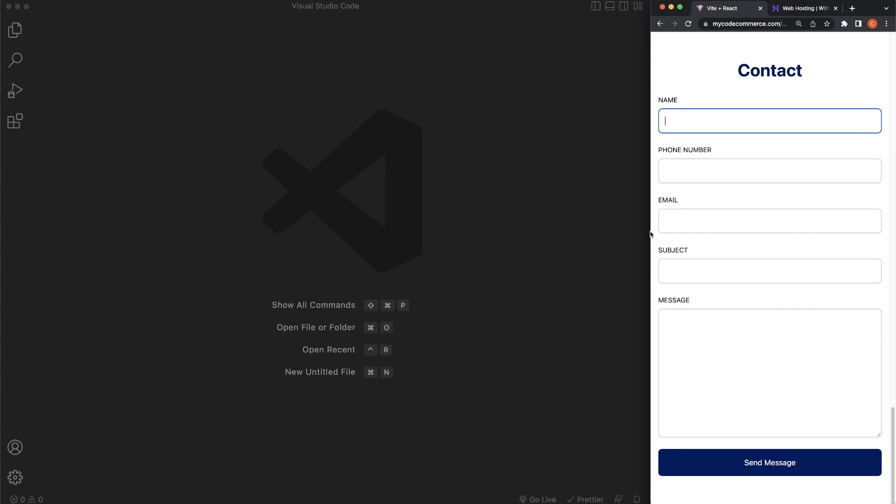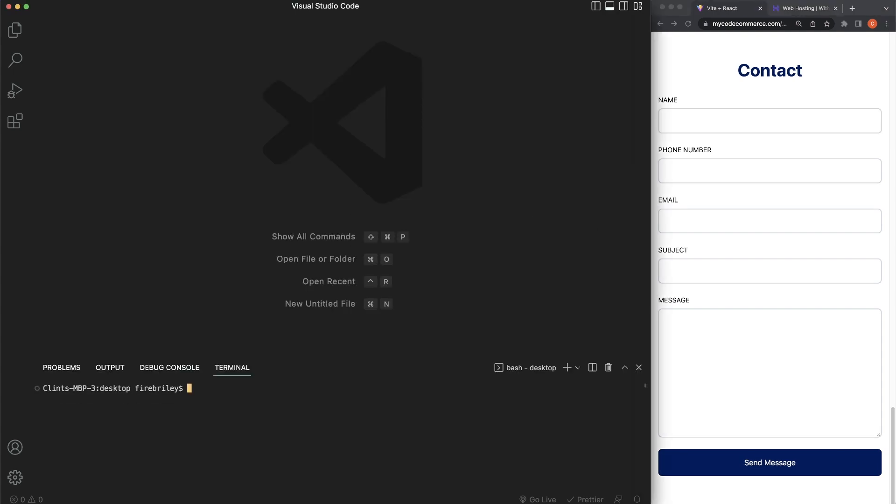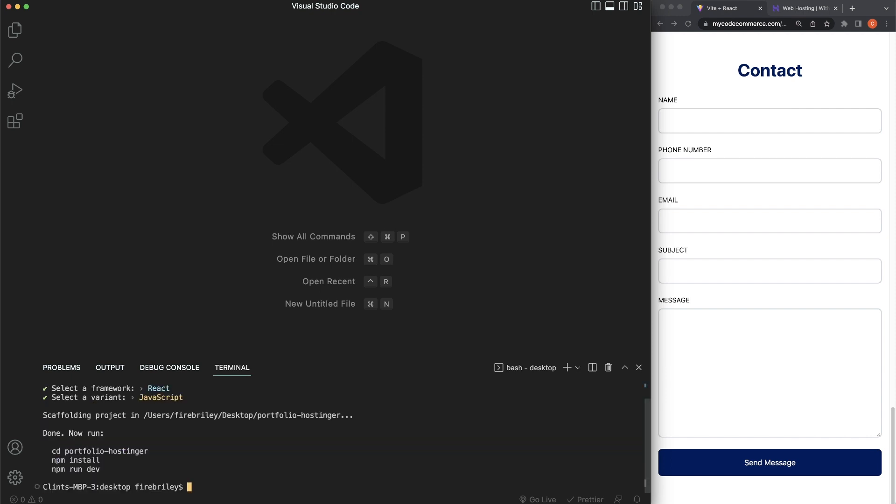I'm already in VS Code. Let's open up the terminal using the backtick button — Control backtick. What we want to do first is create our Vite application. I'm going to run 'npm create vite@latest', name the project 'portfolio-hostinger', select React as the framework, then JavaScript. Now we need to change directory into what we just created: 'cd portfolio-hostinger', then run 'npm i' to install all dependencies necessary for Vite to run.